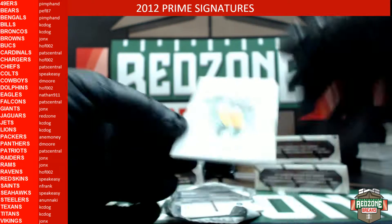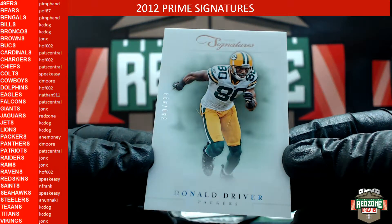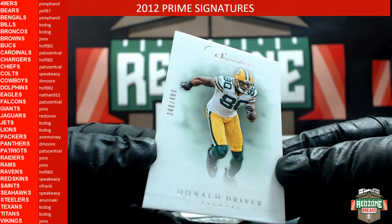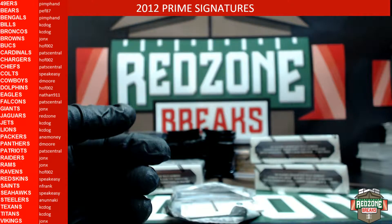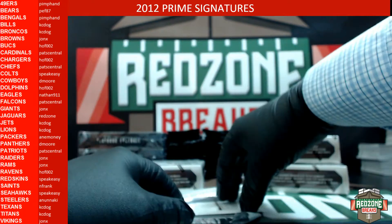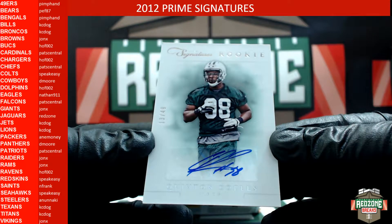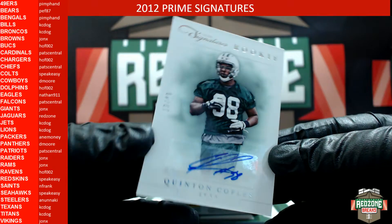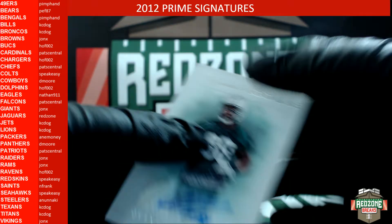For the Green Bay Packers we have a Donald Driver, 340 out of 499 — Packers was Money. And our autograph will be going to the Jets: Quentin Couples, that one is number 13 out of 49, going out to Owen with the autograph.